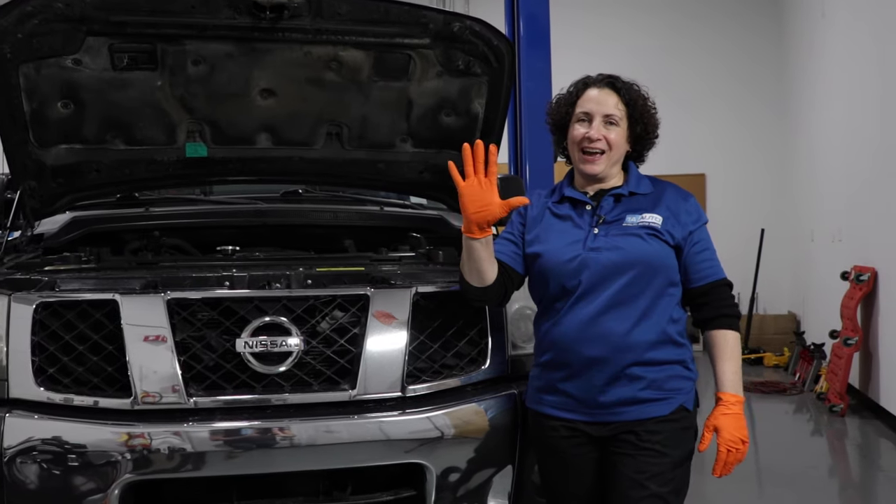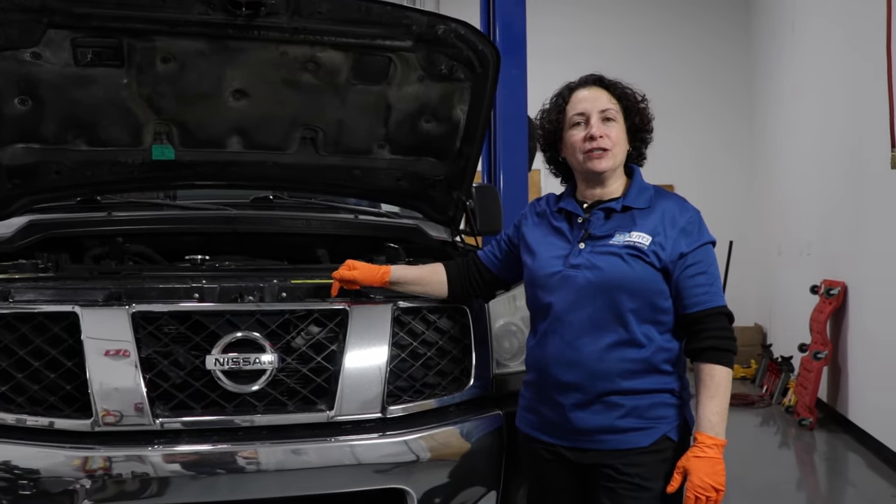In this video, we're going to talk to you about the top five problems with this first generation Nissan Titan.